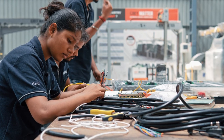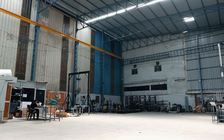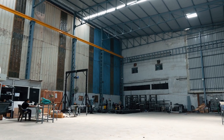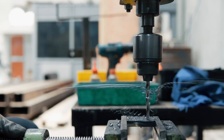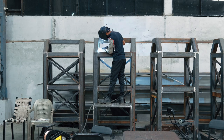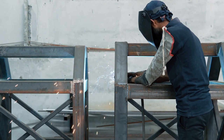In the world of industrial automation, where precision and innovation converge, one company stands out as a catalyst for transformation. The experienced manufacturing team brings designs to life, leveraging cutting-edge machinery and advanced techniques to fabricate high-quality components.